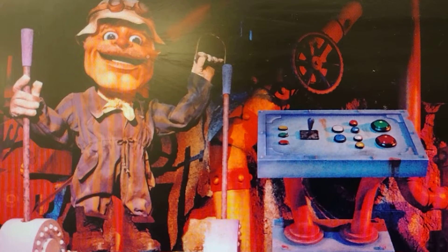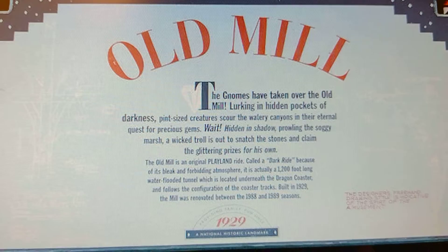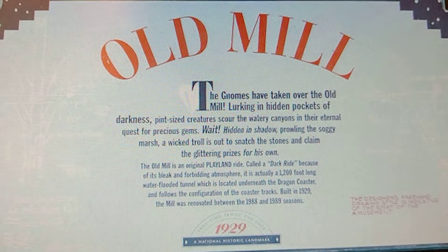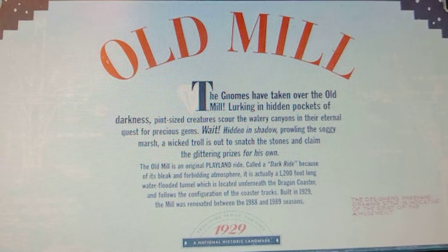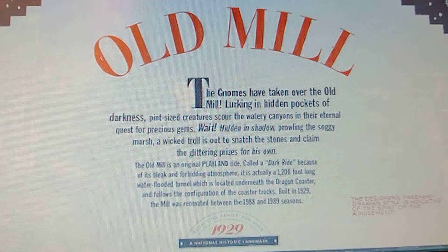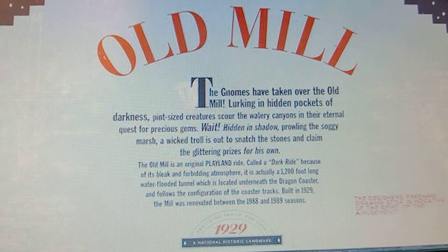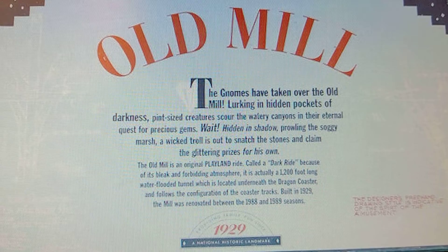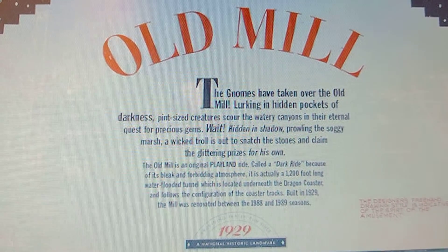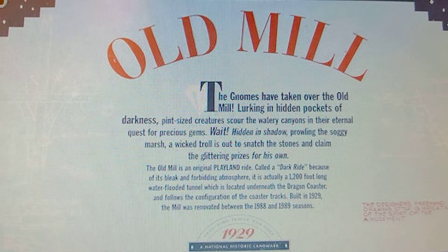The old mill has been there since 1929. The Paragon Park old mill ride, the Bermuda Triangle, had been there since the park opened in 1902, but it's not there anymore. This ride is still there. I'm glad to ride a historic classic old mill ride.